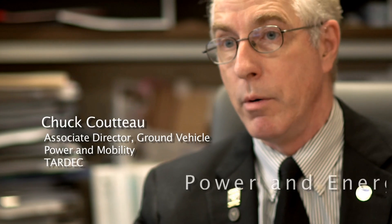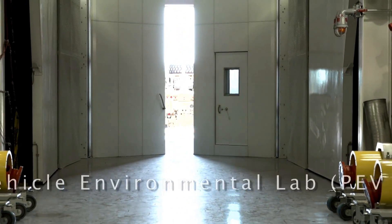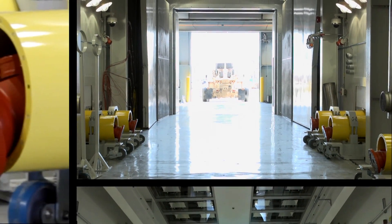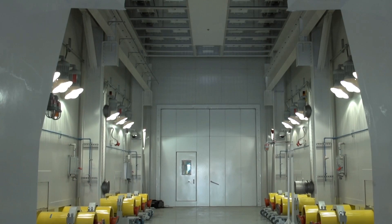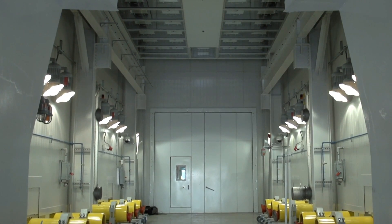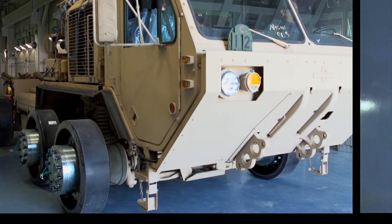The Power and Energy Vehicle Environmental Chamber, which is the centerpiece of the lab, allows us to operate full-spectrum capability in terms of testing, mission profile-wise. It has unique characteristics. The chamber enables us to test full vehicle systems, both tracked and wheeled, in a thermally controlled environment.